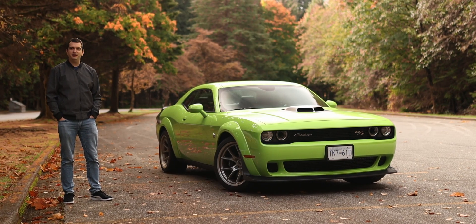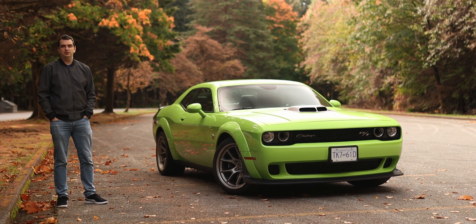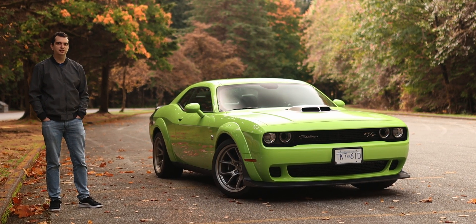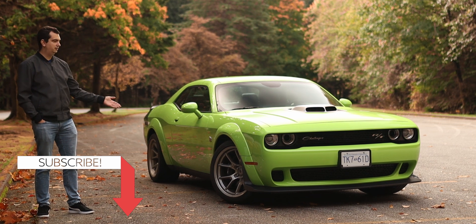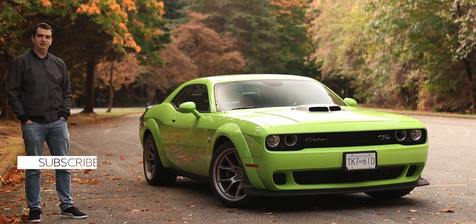This is your last call to get your hands on a V8-powered Dodge Challenger. As we all know, over the next few years the Challenger will be a full electric vehicle, but until then Dodge is giving us six special editions of the Challenger. This one being the Swinger. So what's it like? Let's go for a drive and find out.